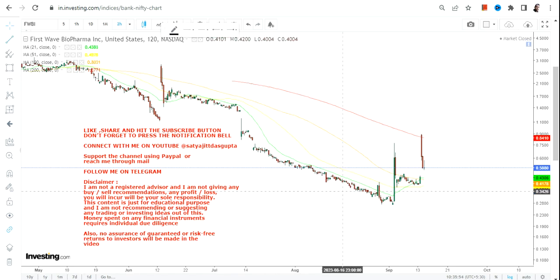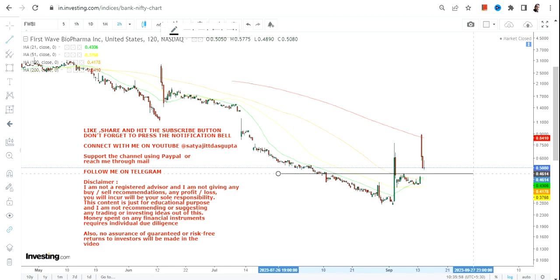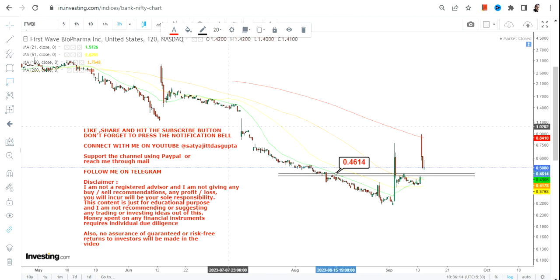Hello friends, welcome to my channel. FWBI stock is now showing some big trading moves. First of all, you need to understand that the overall price action is on the downside, and whatever is happening right now is just for this particular movement or this particular time frame.